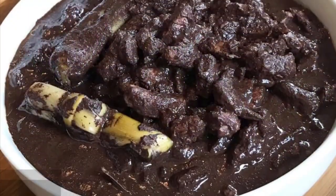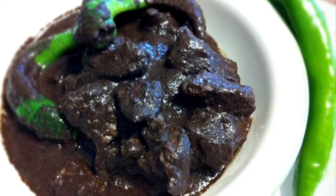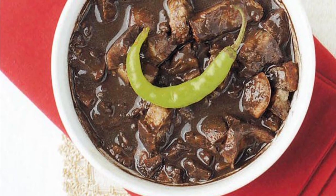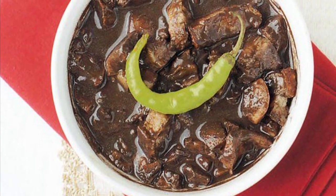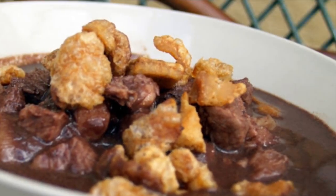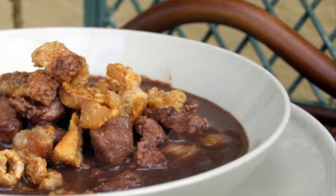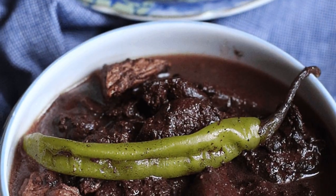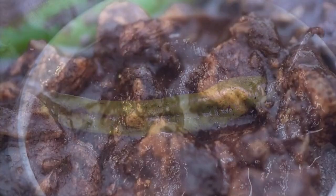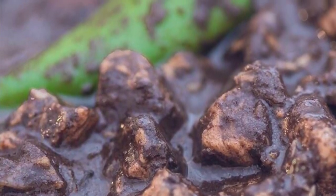Eighth on our list: Dinuguan, a Filipino savory stew usually of pork offal — typically lungs, kidneys, intestines, ears, heart, and snout — and or meat simmered in a rich, spicy dark gravy of pig blood, coconut milk, onion, pepper, bay leaves, garlic, chili, and vinegar. It can also be made from beef and chicken. Dinuguan is usually served with white rice or a Philippine rice cake called puto. The most important ingredient is obviously the pig's blood, which is used in many other Asian cuisines either as coagulated blood acting as a meat extender or as a mixture for the broth itself.